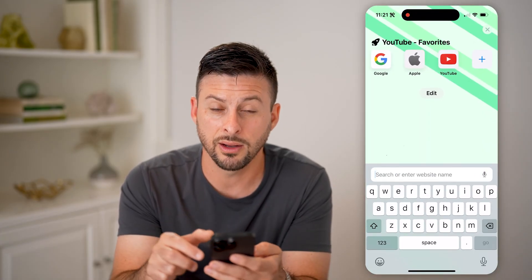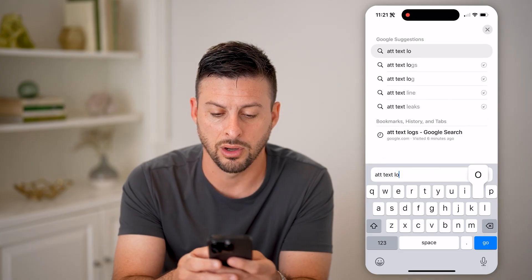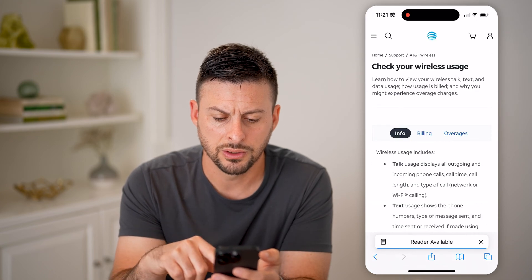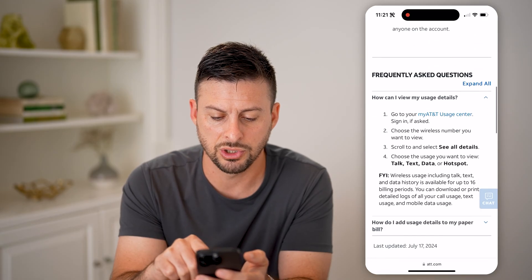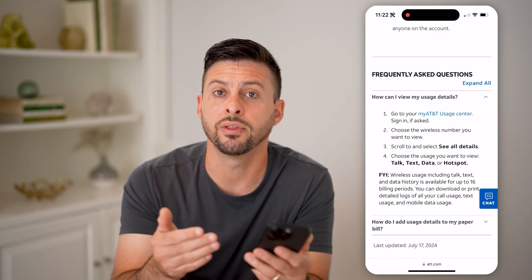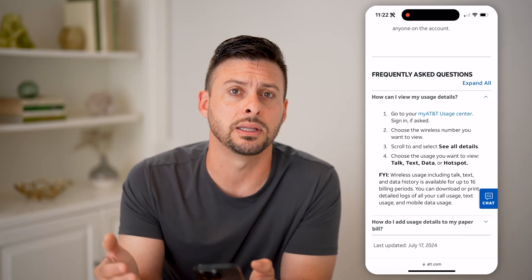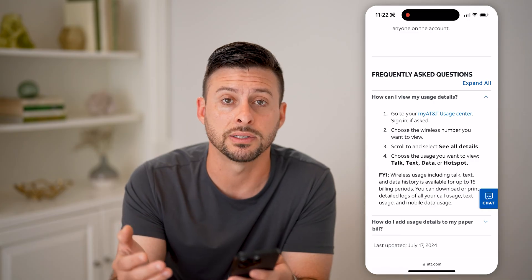If you don't see 'delivered,' you can also check your text logs. Open up a web browser — for instance, I have AT&T, so you can type in 'AT&T text logs' and go to check your wireless usage. From here, you can log in and go to your text report. You'll be able to see a report of all the text messages that were sent and received, so you can get an idea of whether the message was sent, whether they responded, whether they got it, or whether they blocked you.